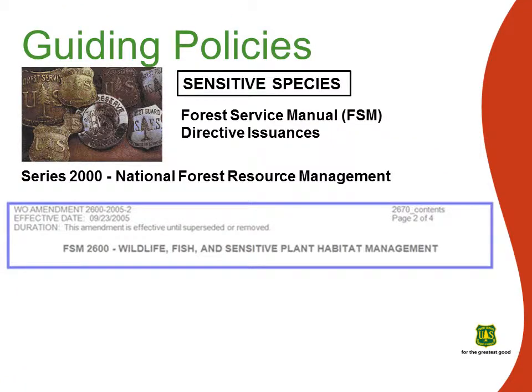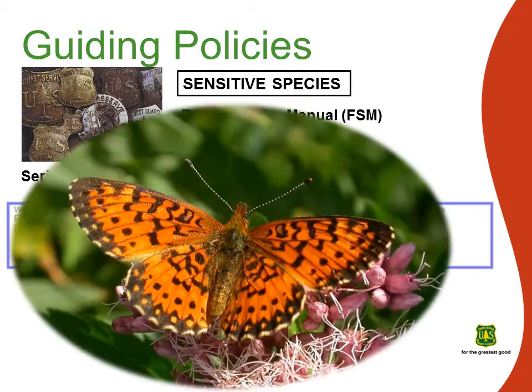The Forest Service Manual provides numerous directives related to wildlife management. It directs the regional forester to identify sensitive species occurring within the region. Special management emphasis must be placed on sensitive species of native plants and animals to ensure their viability and to preclude trends towards endangerment that would result in the need for federal listing. Sensitive species may include birds, mammals, or invertebrates, like the silver-bordered fritillary, a butterfly associated with bogs and open riparian areas where marsh and bog violets are found.